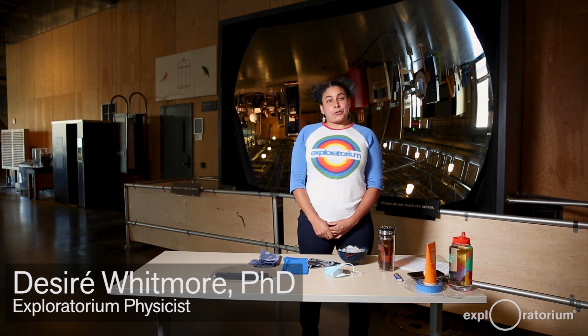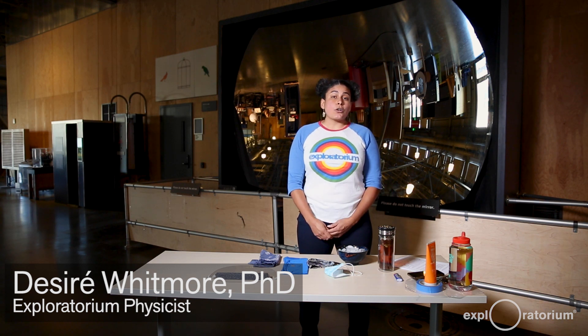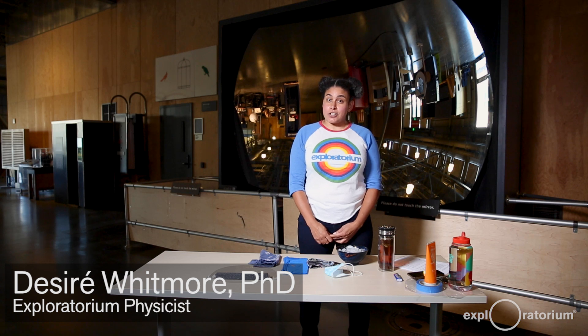Hola! My name is Desiree Whitmore and I'm a teacher here in the Teacher Institute. The Exploratorium is a museum filled with hundreds of exhibits that you can use to understand the world around you. One of my favorite exhibits is the giant mirror which you can see behind me.